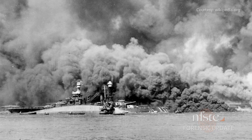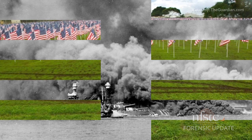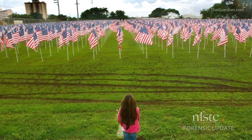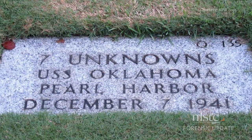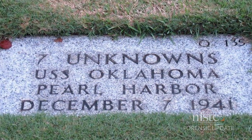May is Military Appreciation Month, and here's a story to honor the occasion. The Department of Defense has announced plans to identify the 388 Americans killed on the USS Oklahoma. The iconic ship sank in the attack on Pearl Harbor nearly 74 years ago. The unidentified sailors and Marines are currently interred in the National Memorial Cemetery of the Pacific in Honolulu. Deputy Defense Secretary Robert Work cited that advancements in forensic science have made it possible to ID those service members and honor them with a full military burial.